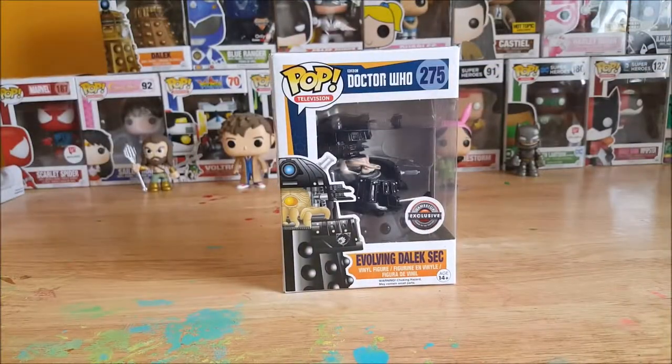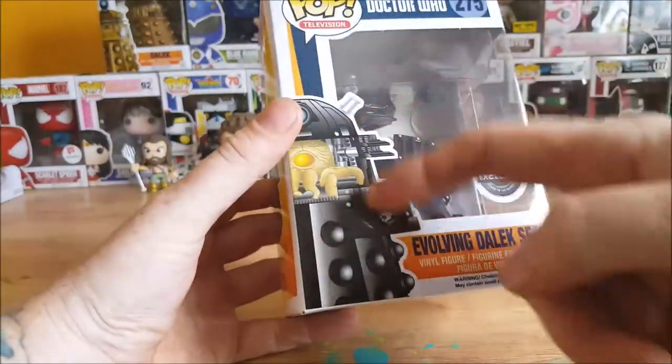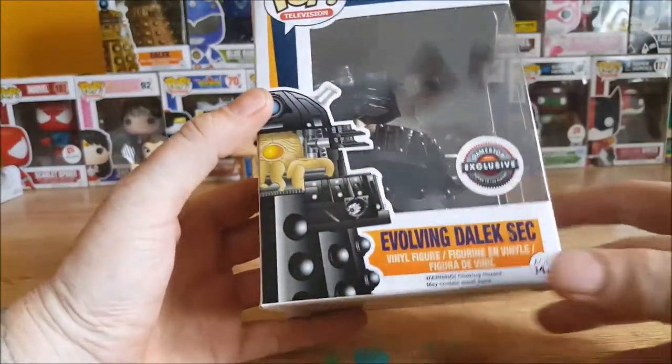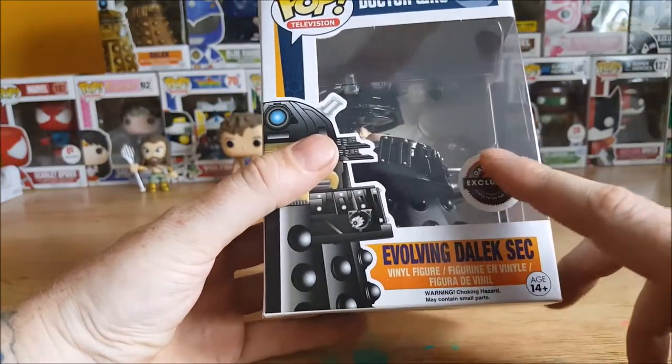All right guys, welcome back. As I said before, this is the Pop Television BBC Doctor Who number 275 GameStop Exclusive Evolving Dalek Sec vinyl figure. Let's take a look.